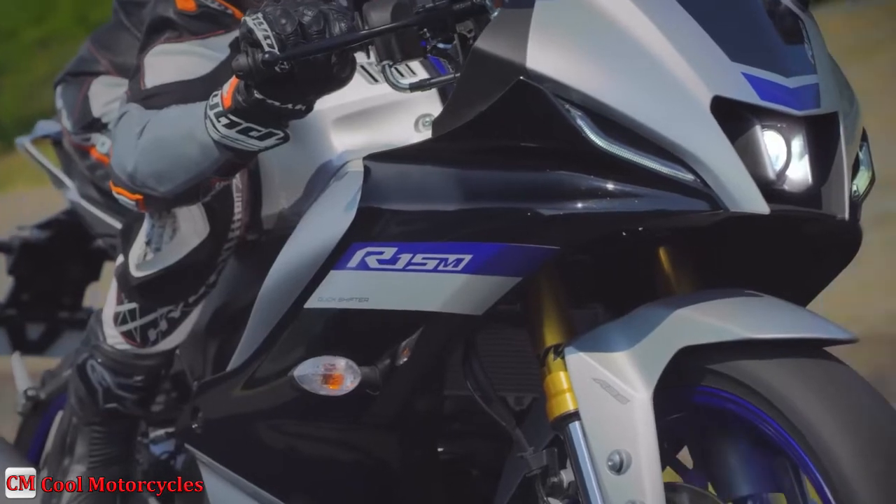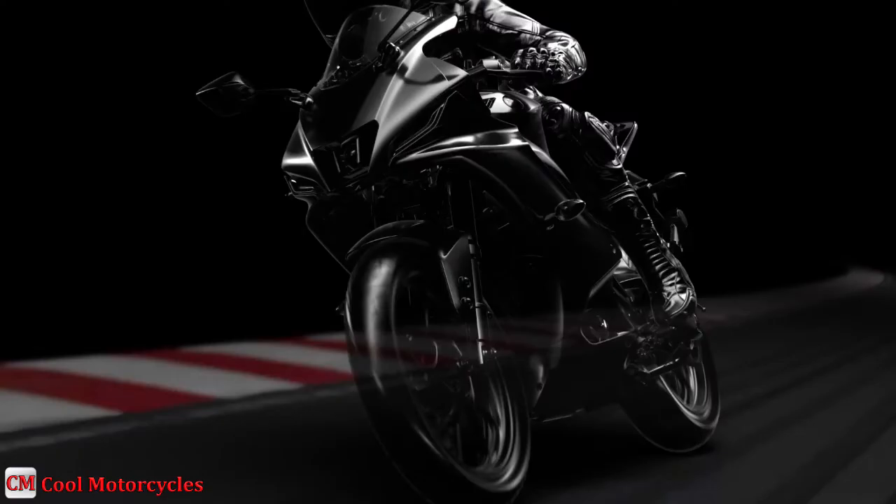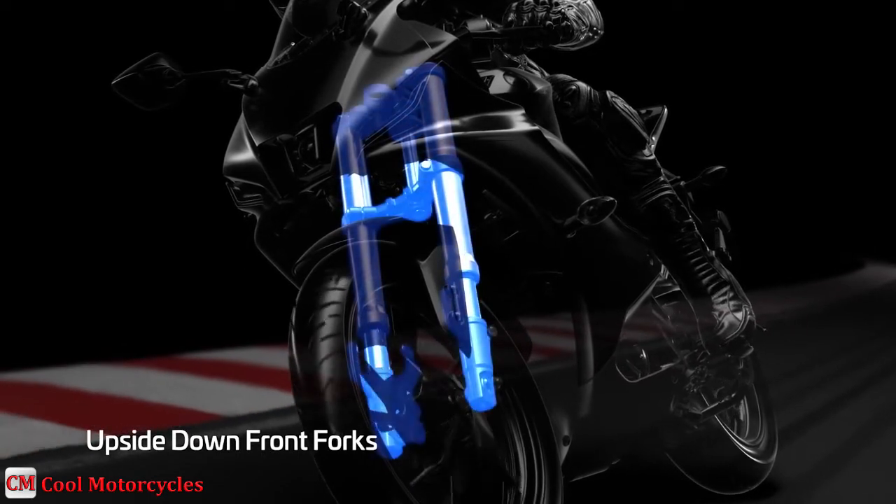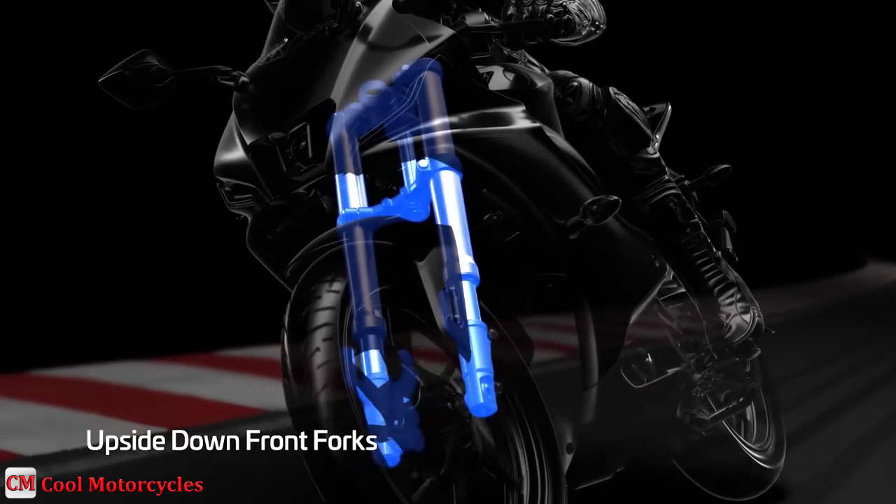The R15 V4 employs an upside-down front suspension fork with 37mm inner tubes, which improve rigidity and provide stability while taking high-speed turns or during high-braking input.